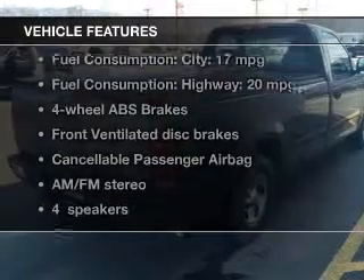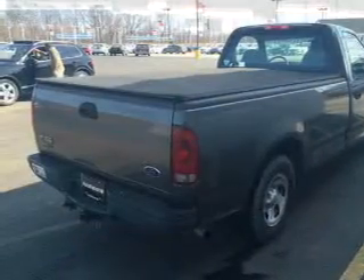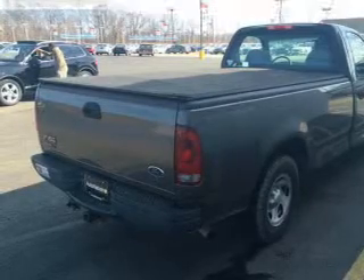And with these notable features, you won't want to miss out on the opportunity to own this amazing ride. An AM FM stereo, power steering, air conditioning.